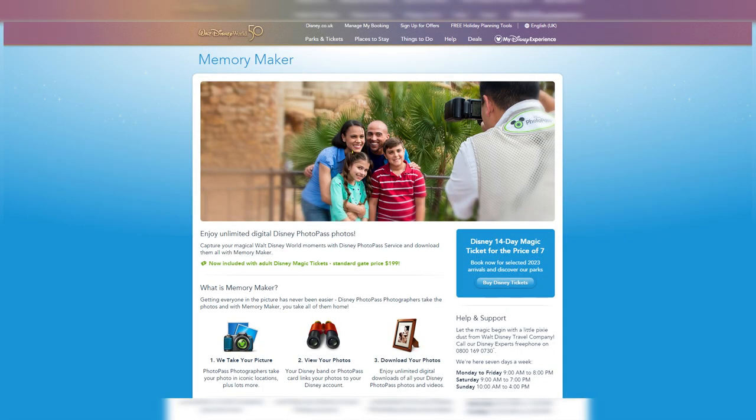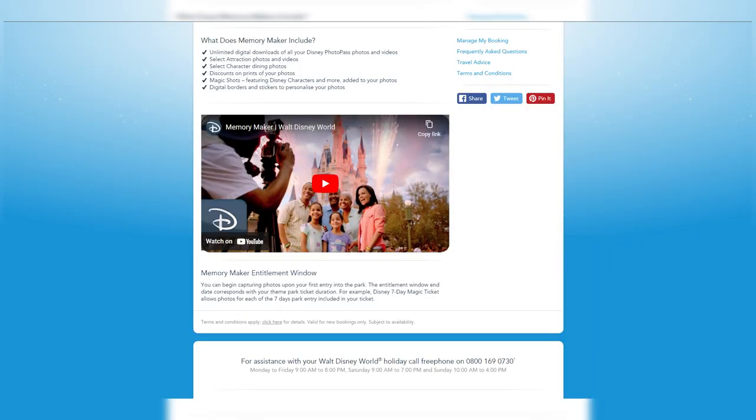PhotoPass pictures and videos do not last forever though. You have 45 days from when the photo was taken to download them, so I recommend downloading them when you are home and caught up on rest. If you have any questions about Memory Maker or PhotoPass, please do click that subscribe button and pop a comment down below. I am going to show you now how to download them on the app, but also a quicker way to download them on the computer. Then we will take a look at how to purchase prints and photo gifts as well as the shipping costs to the UK.